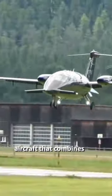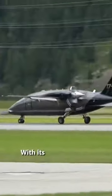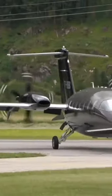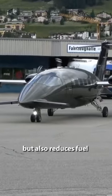Imagine an aircraft that combines the speed of a jet with the comfort of a turboprop. That's exactly what you get with the Piaggio P180 Avanti. With its unique design featuring forward wings and twin pusher engines, this aircraft is not only aerodynamically efficient, but also reduces fuel consumption.